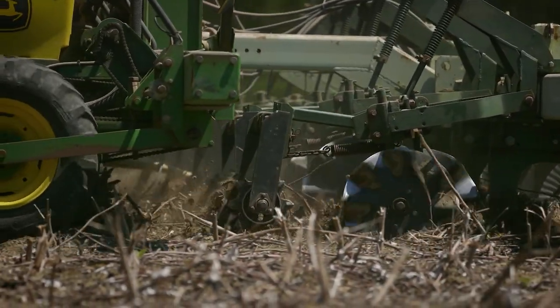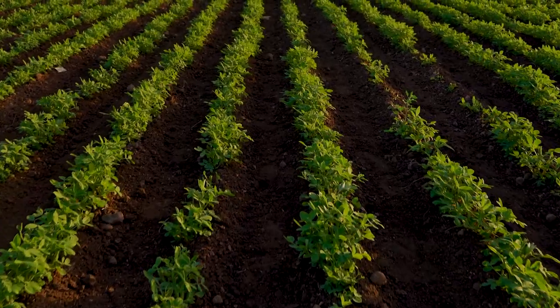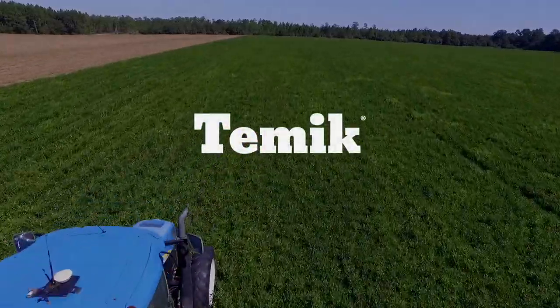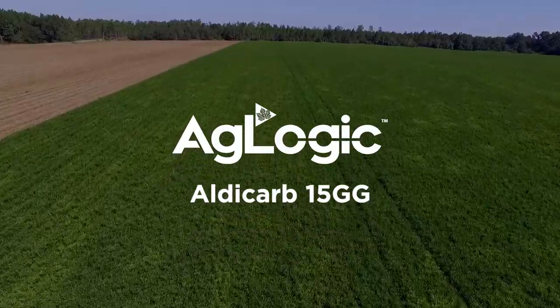For 36 years, peanut growers relied on the superior crop protection Temic Aldicarb provided to increase their yields and profits. We've got some great news for you. After a long absence, Temic Aldicarb is back as Aglogic Aldicarb.